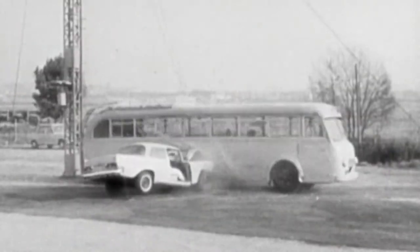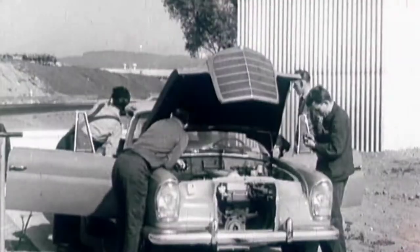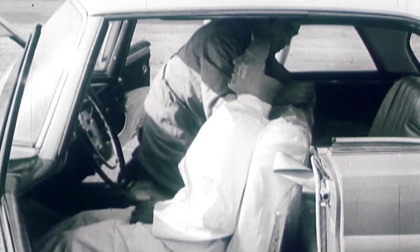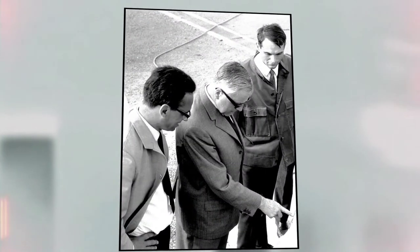It's January the 23rd, 1951, the post-war period. Until now, passive safety has played only a minor role in automotive engineering. One man who works to change this is Béla Barényi. Mercedes-Benz and the passionate designer share a vision: the belief in greater safety on the road.